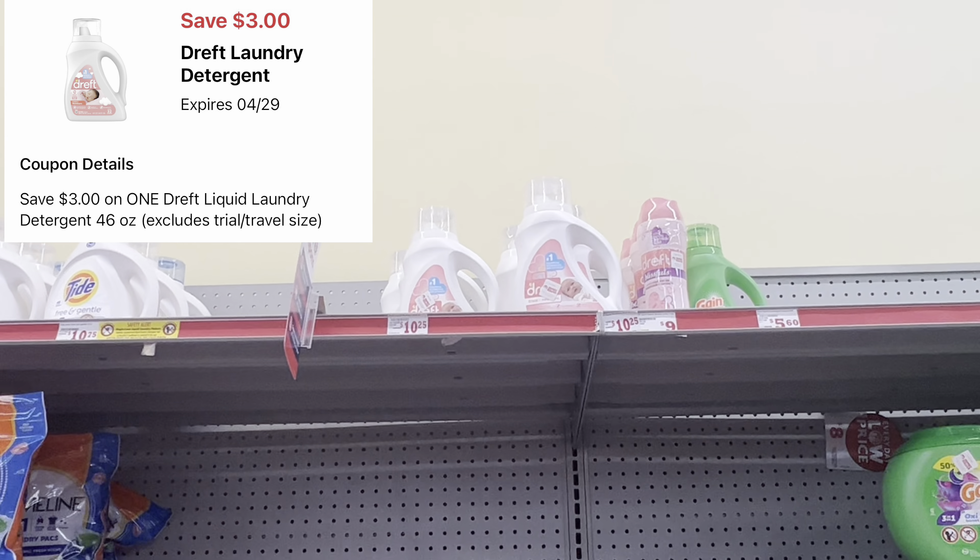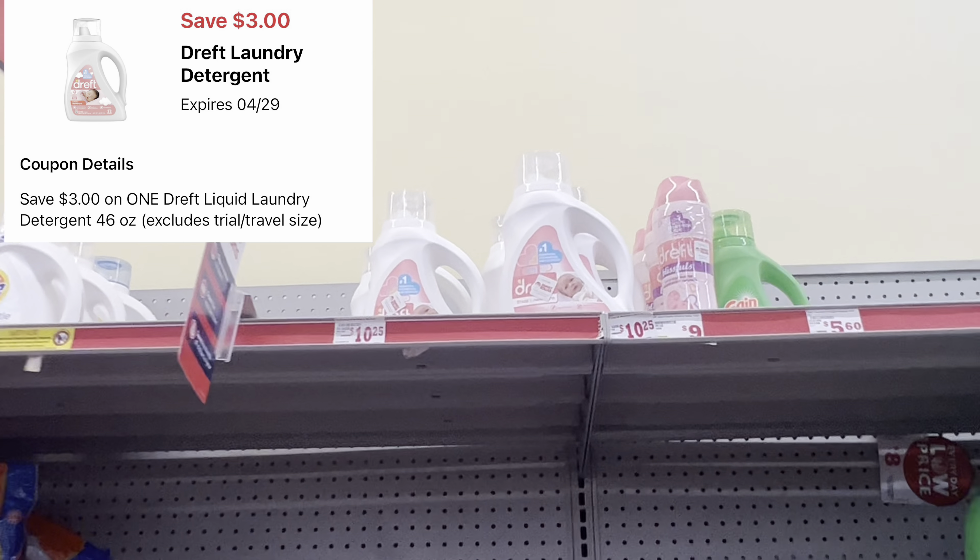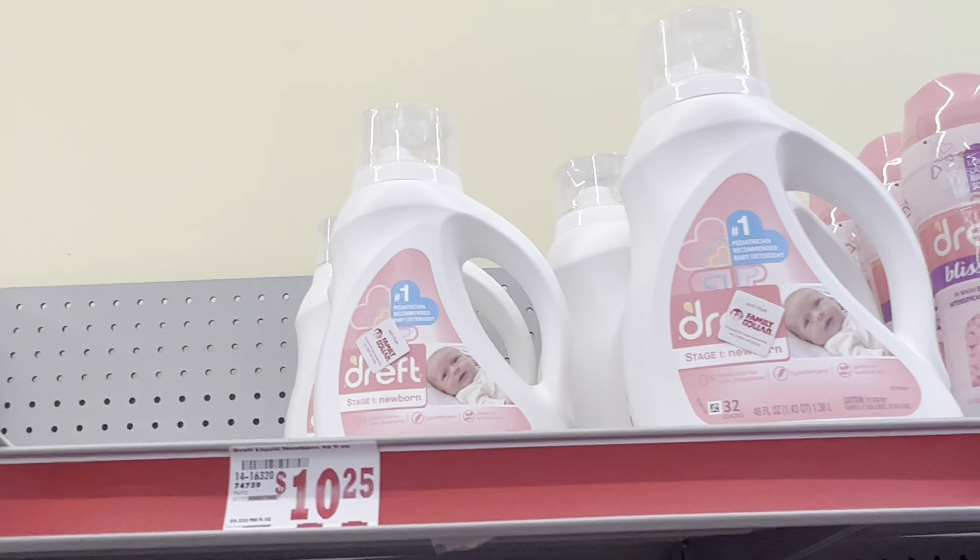If you're in need of Dreft baby detergent, we got a $3 digital. You could pick up the one at $10.50 and use the $3 digital — a great time to get some Dreft baby detergent.